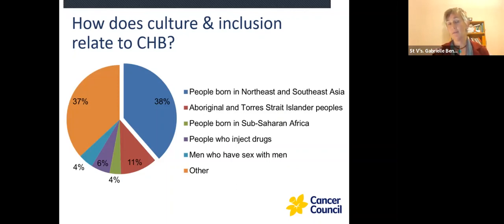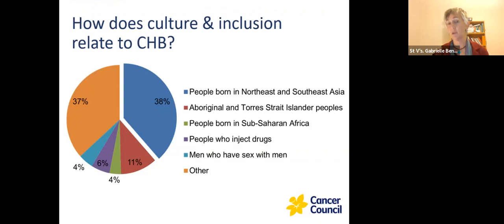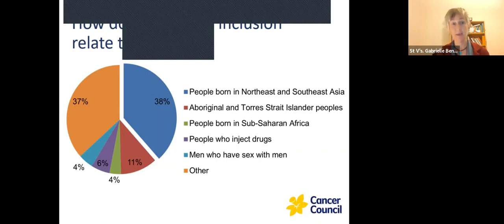This pie graph shows the breakdown of people living with chronic hepatitis B in Australia. About two thirds of people were born in endemic areas overseas — in North East and South East Asia, Sub-Saharan Africa — or they are Aboriginal and Torres Strait Islander people. Their experiences of health, illness and health systems will really influence how they engage in their care.